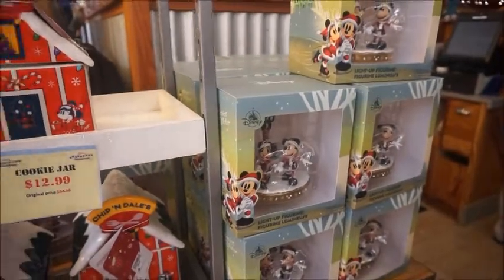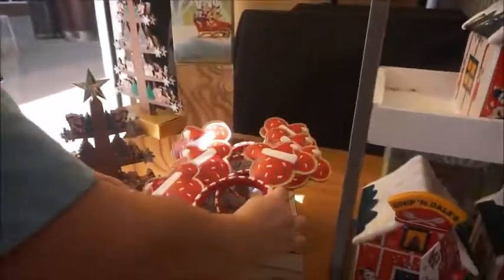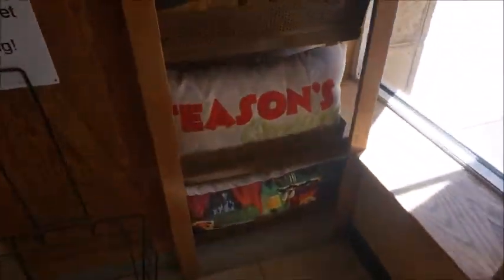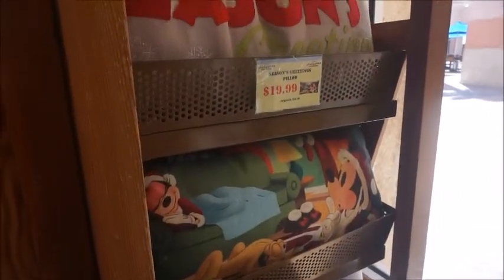And then the light-up figurines. There are definitely a lot of people in here — you'll have to grab it if you see it. They have Seasons Greetings pillows, $19.99 from $34. They're double-sided.